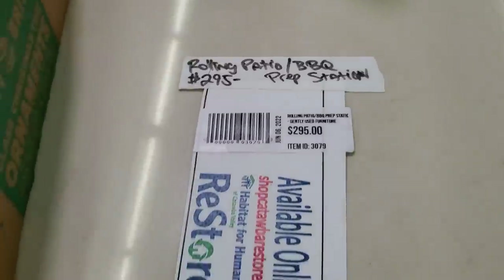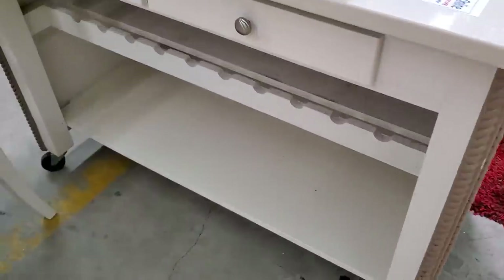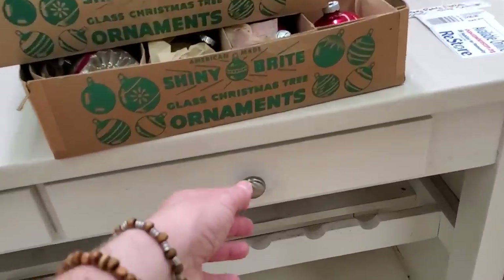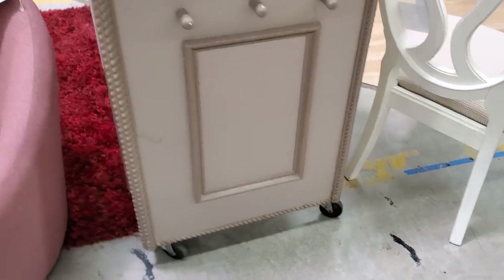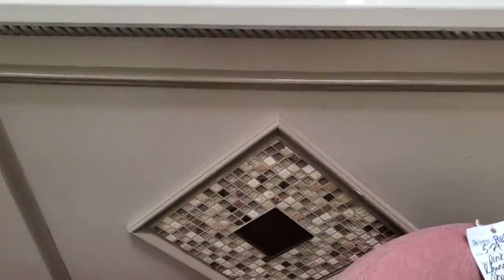Look at this barbecue station — a little under $300. I think it's worth every penny because it's got great storage and a beautiful design. It has a marble top, storage on the side, wheels so you can move it, and a mosaic on the front. Wouldn't this make your patio look beautiful?